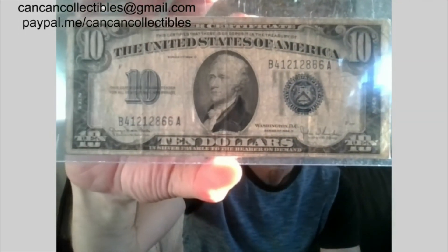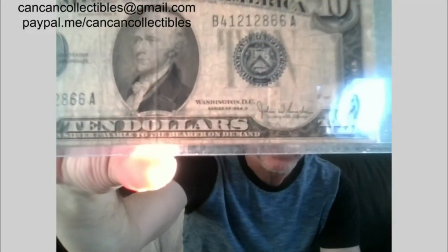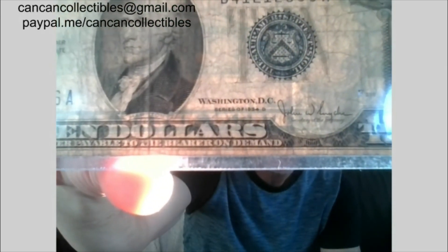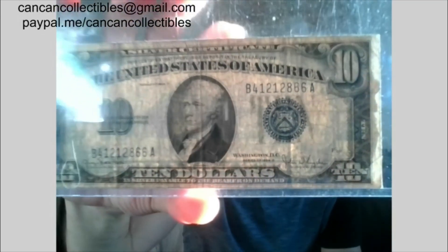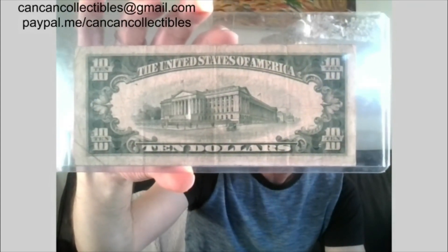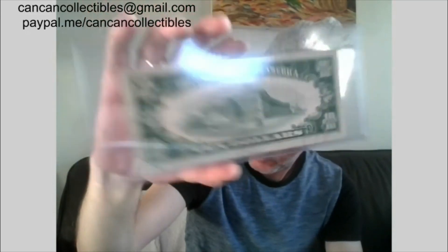Lot number 12: 1934-D ten dollar silver certificate, blue seal. That is lot 12.